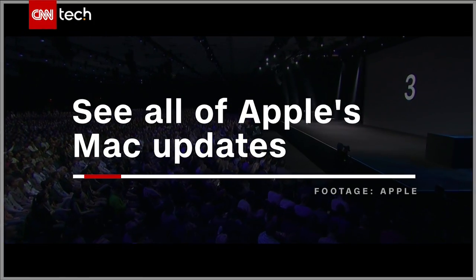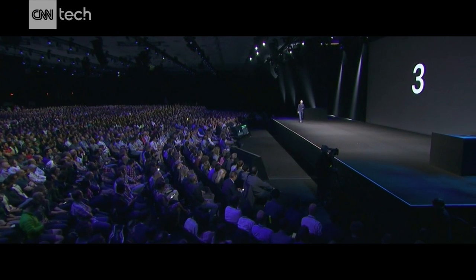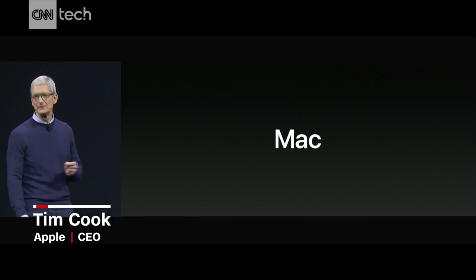Let's talk about a product that in many ways is the heart and soul of Apple. And of course, I'm talking about the Mac.